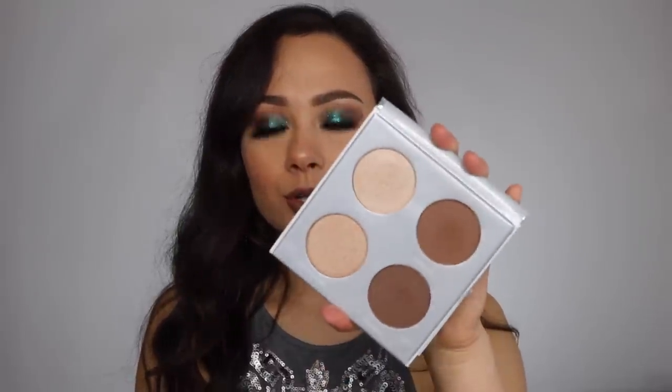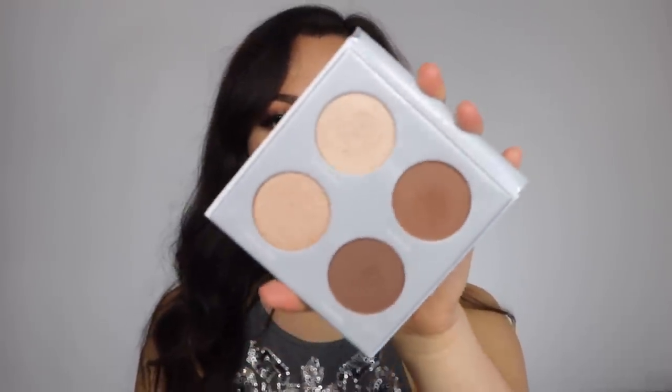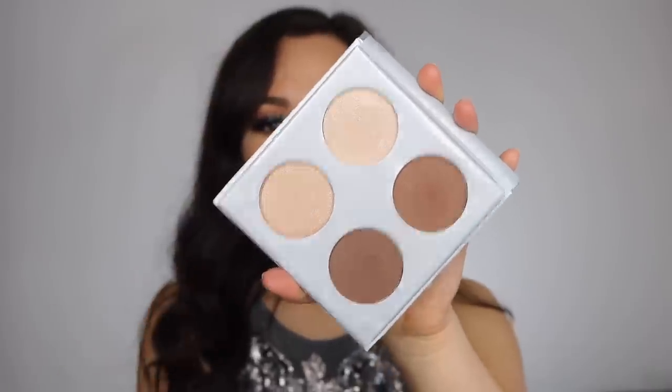Then I have the Pure Sculptor palette. I stepped on it and broke the mirror, but these colors are just too deep for me. This smells like chocolate. You could create really pretty everyday looks with this, even on the eye, but these just aren't my contour, bronze, and highlighter shades. There's no use having this in my collection — I don't dislike it, it's just personal preference.